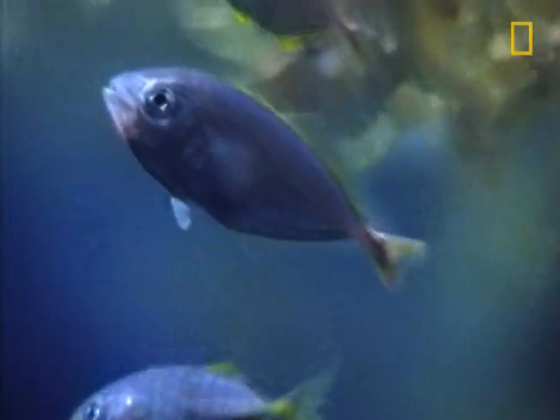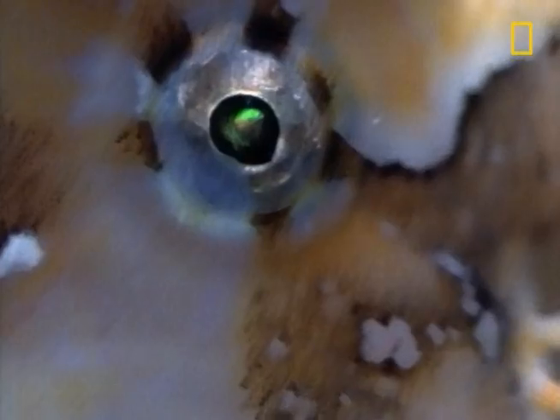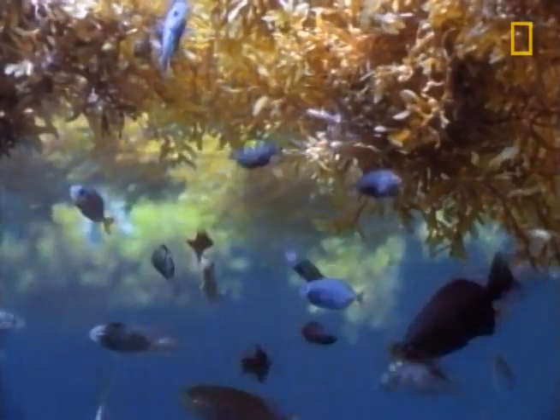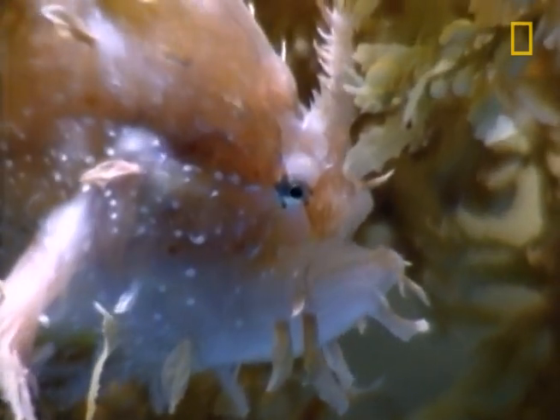Fish come to the sargassum plant hoping to harvest what are called hydroids. Instead, they find themselves staring into the eyeball of certain doom. Unfortunately, the fish don't pick up on this. If they did, they'd be making a hasty retreat. The sargassum fish is the big bad wolf of this part of the ocean off Florida's coast.